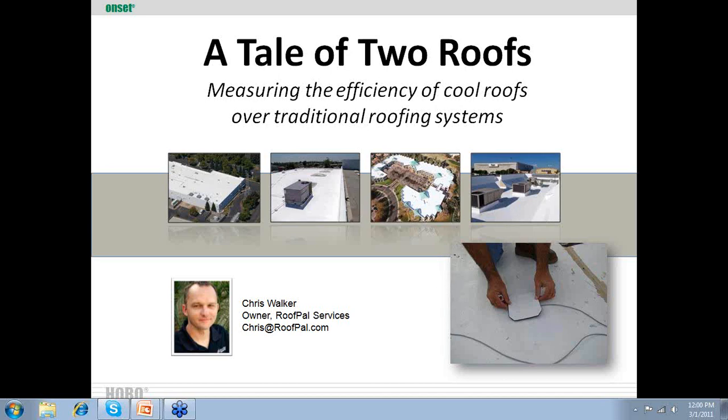My name is Chris Walker. I'm with a company called RoofPal, based in Phoenix, Arizona. The folks at OnSET asked me to put together this presentation to talk about a case study we had done, and in the process used one of their products. We wanted to go ahead and give some free information for folks who wanted to learn more.